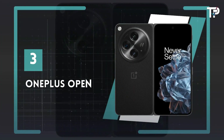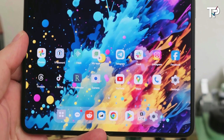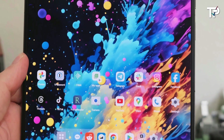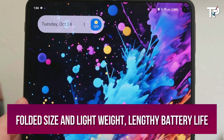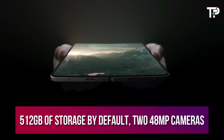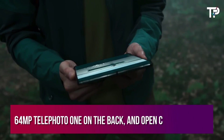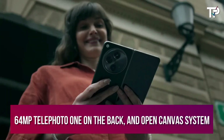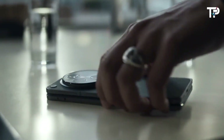Number 3: OnePlus Open. The OnePlus Open is our favorite foldable right now, due to its compact folded size, lightweight build, lengthy battery life, and impressive specs like 512GB of storage by default, a 48-megapixel camera array, and a 64-megapixel telephoto lens on the back. It also features the Open Canvas system that lets you open and work between multiple apps very easily.